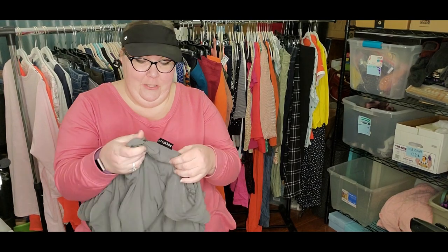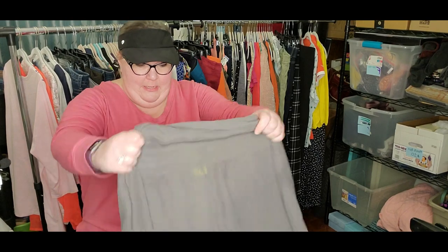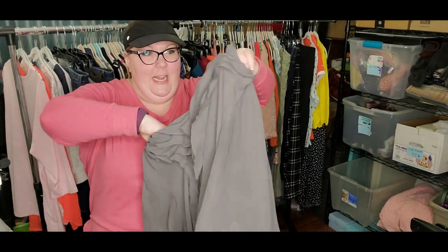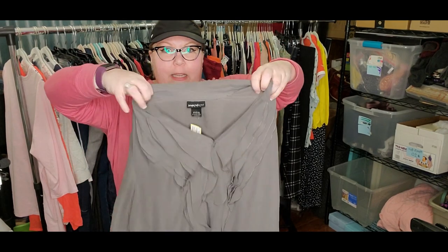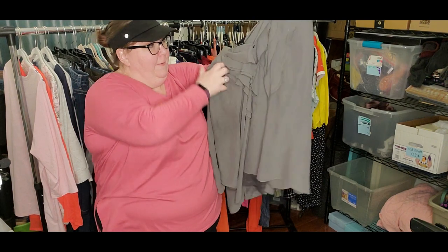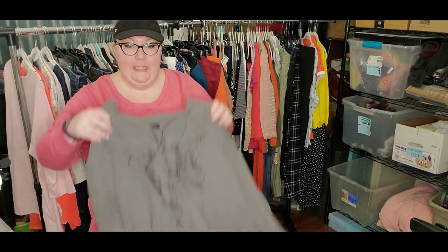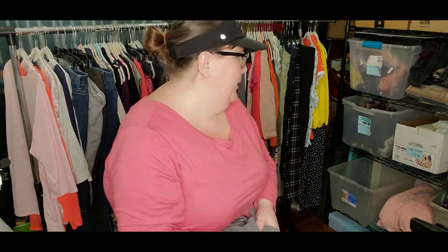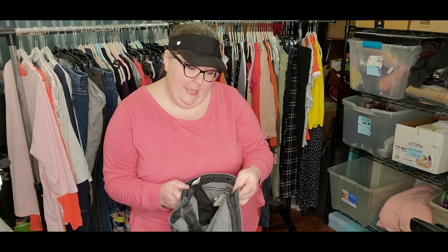Next up, Lane Bryant 22/24. This is a gray blouse. It has an attached cami and a beautiful ruffly front. It's a little bit wintry, so I am going to put it with the winter items.